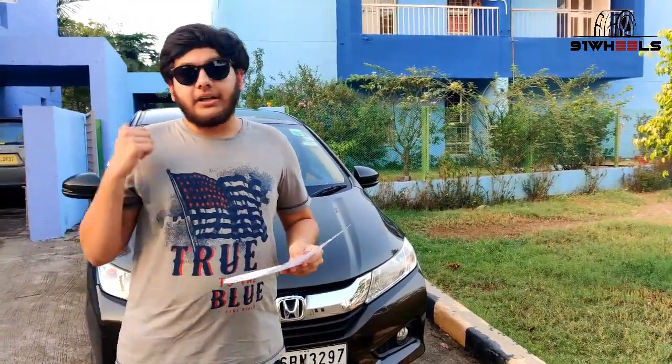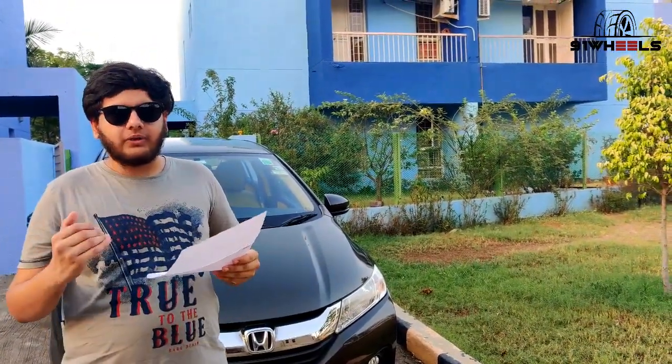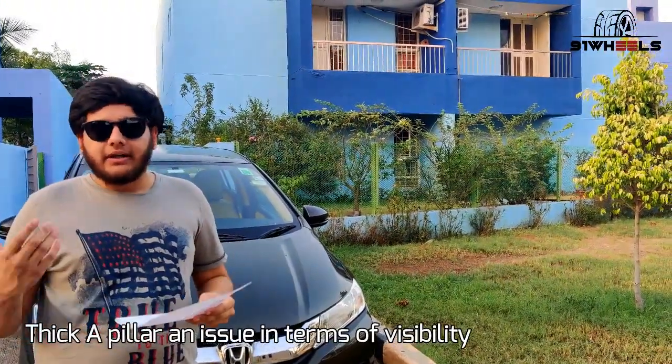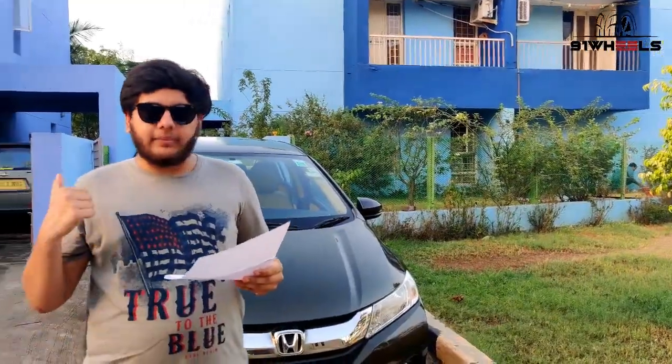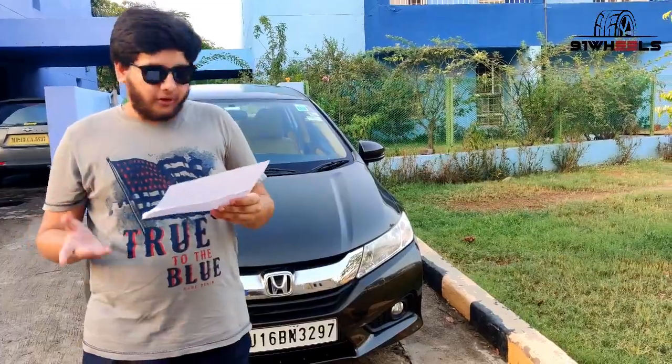Minus point: the A-pillar. The A-pillar is really very thick and that hampers the view around a blind corner or when you are making a U-turn — it gets very hard to see what is around. So the A-pillar is one minus point I would definitely suggest.